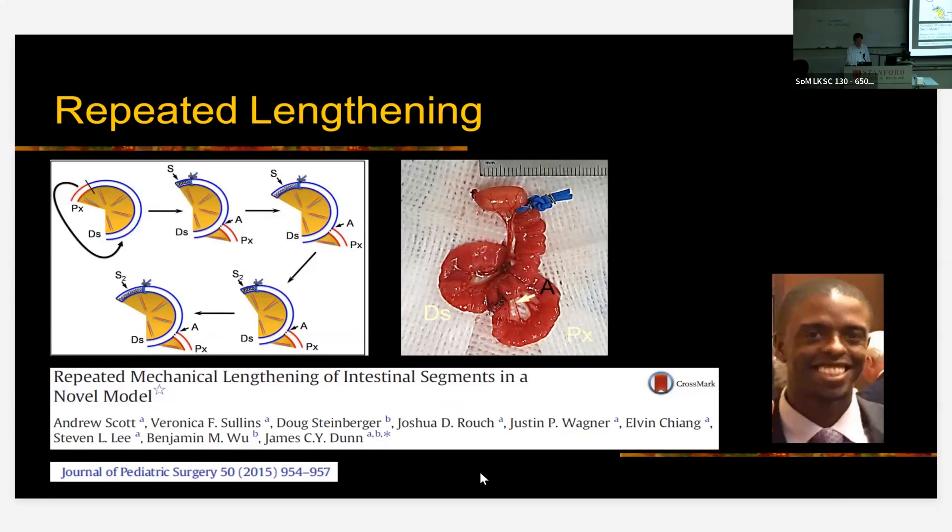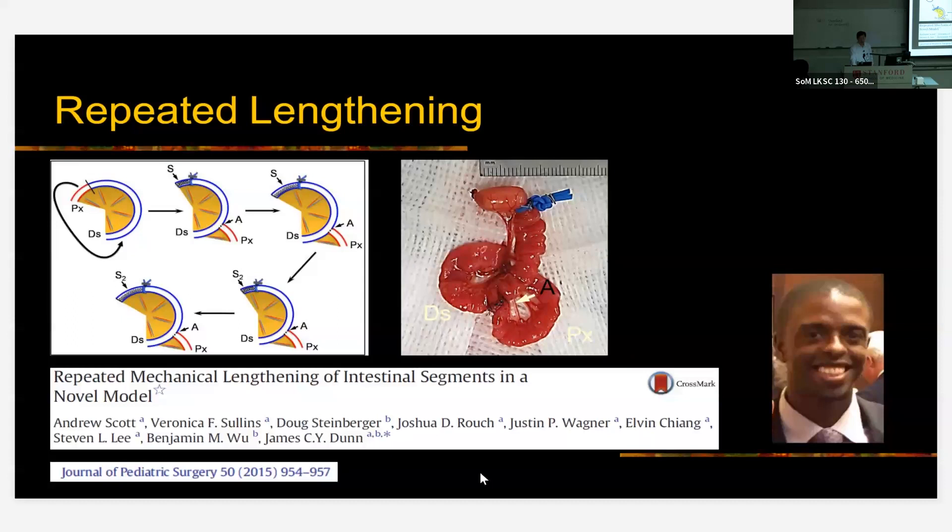All this work had been done in otherwise normal intestine, so we wanted to make sure it also works in the setting of short bowel. We created a short bowel model in pigs — resecting 80% of their small intestine — allowed adaptation to take place so the intestine becomes a little bigger and thicker, and then placed springs at that point. The graph shows that the control segment remains short at the third time point after spring placement, while the segment with the spring again more than doubles in length.